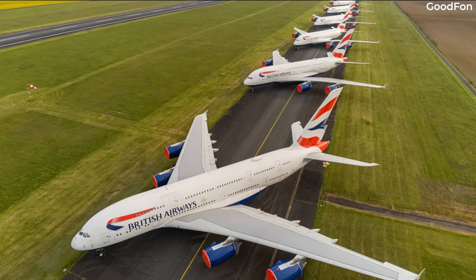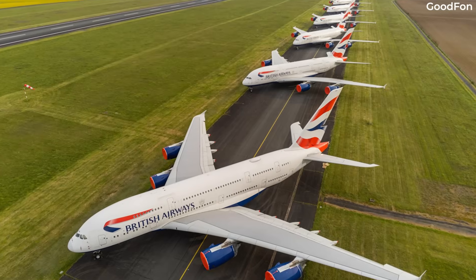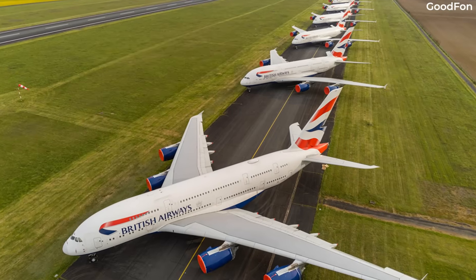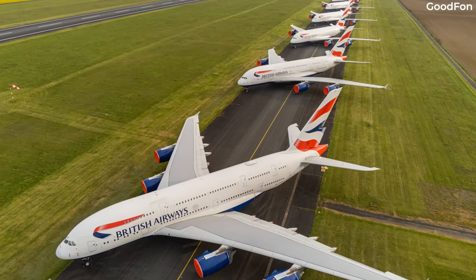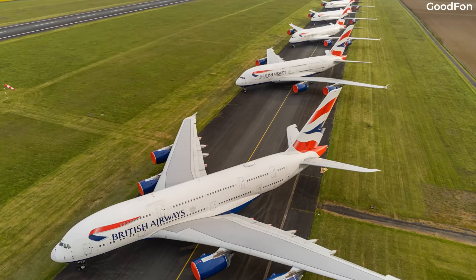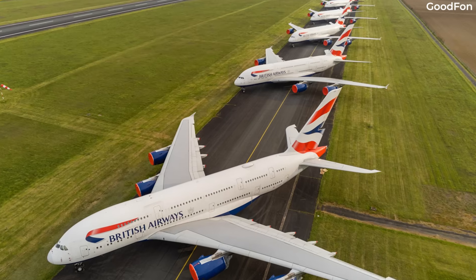We don't have exact costs for each facility, but location is obviously a factor. Pricing is set by the company in charge of the storage facility, and it's natural that a facility in France will have different rates than a facility in California.